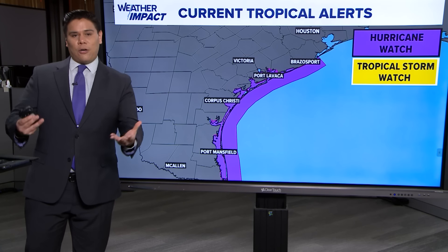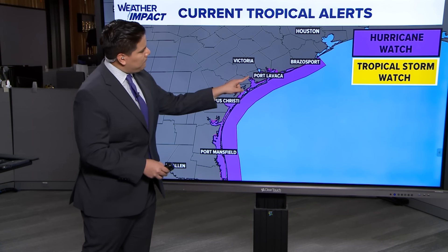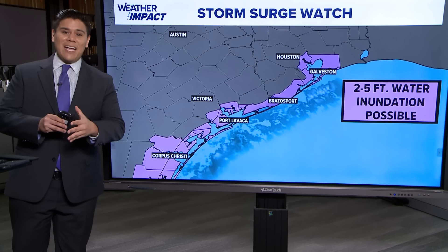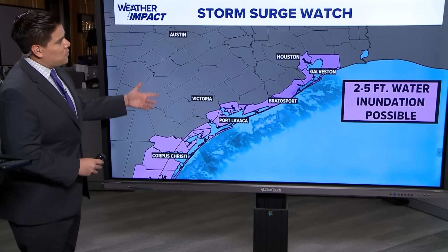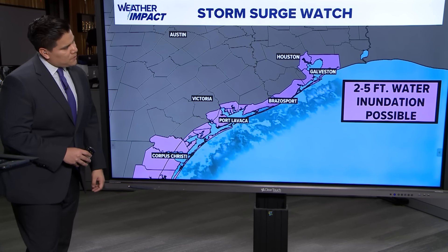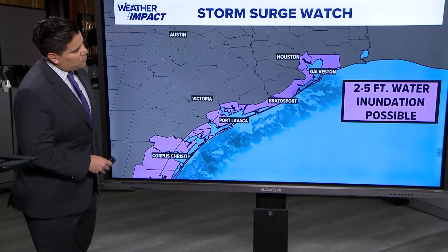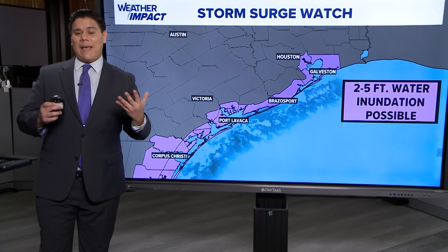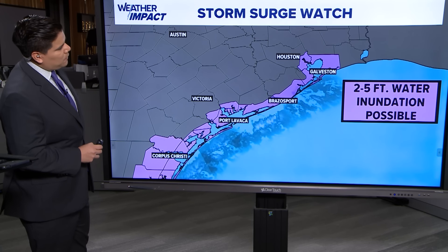Hurricanes approaching coastal areas do have some impacts. There is a hurricane watch in effect from Brazos Port to Port Lavaca, including portions of Corpus Christi to Port Mansfield. Also note the storm surge watch — we could see up to two to five feet of water inundation as this storm nears the Texas coast. A storm surge watch is in effect for Coastal Harris, Galveston, all the way down to Brazos Port, Port Lavaca, and even Corpus Christi. We're looking at two to four feet of storm surge inundation in and around the Galveston area.